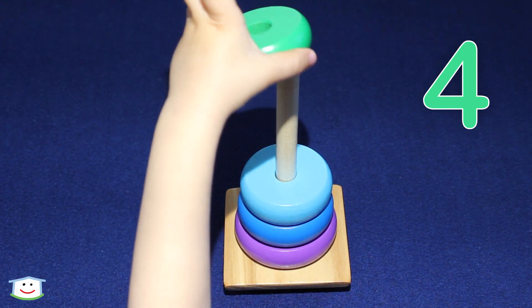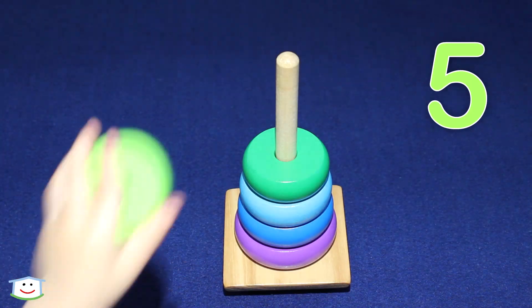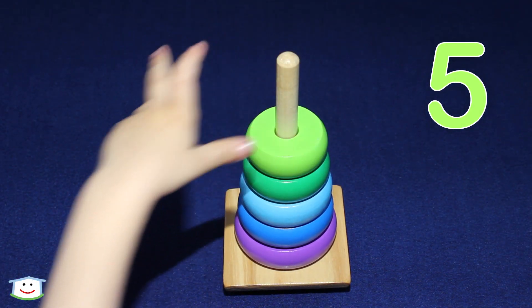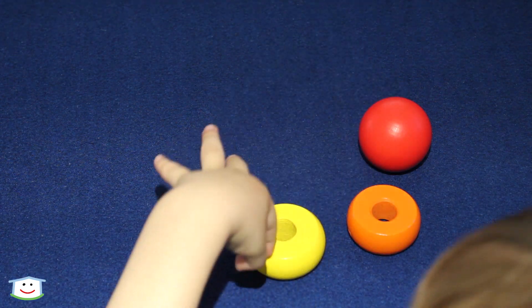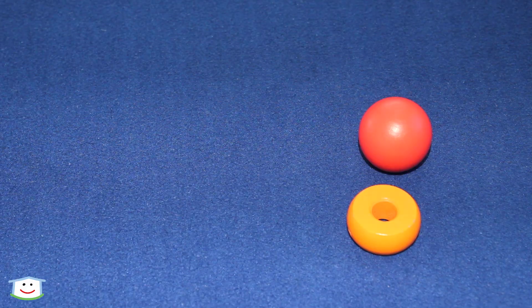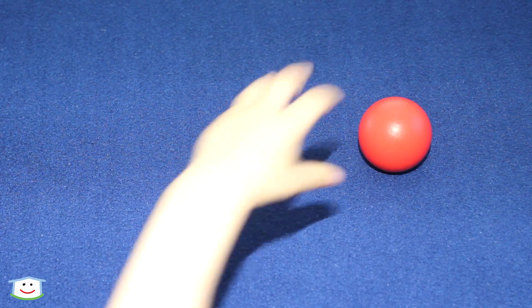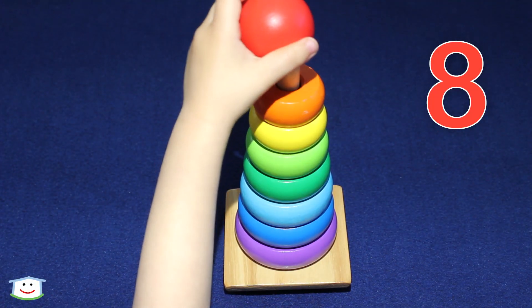Green, four. Light green, five. Now this one — yellow, six. This one — orange, seven. Red, eight.